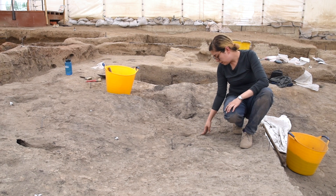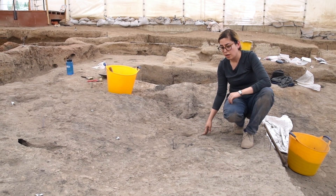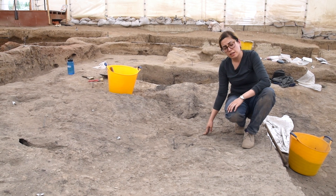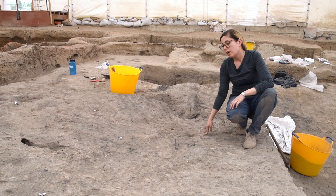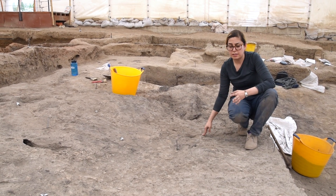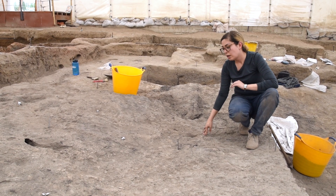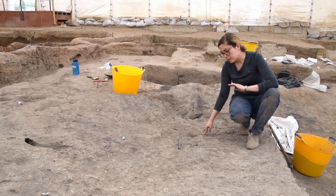In terms of the faunal material, this again confirmed that there was relatively less trampling and a good level of preservation, and that some of the elements that we found were still articulated. This is actually really useful and interesting information because it indicates that this clay surface was used to seal these various types of in-situ activity.